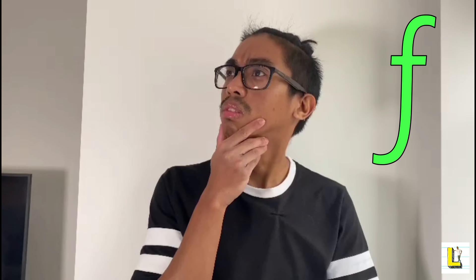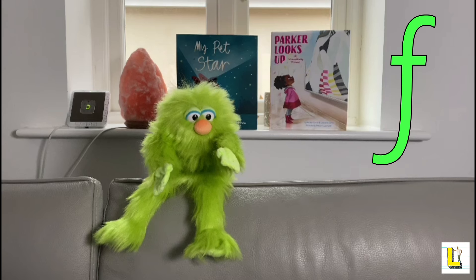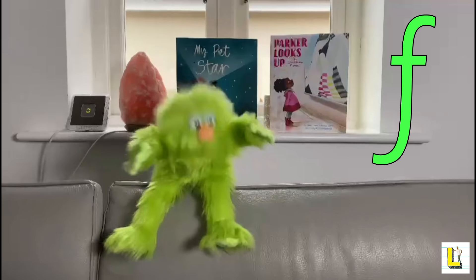To make the F sound, put your top teeth on your bottom lip and push out this quiet, long sound. Listen to Mr. Luke and see if you can make the F sound. Now you know how to say F!